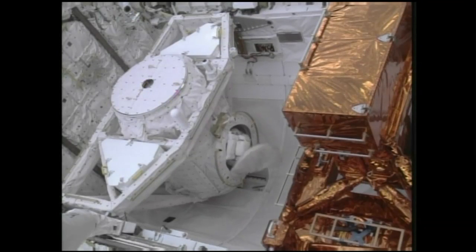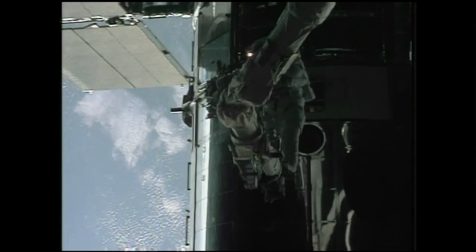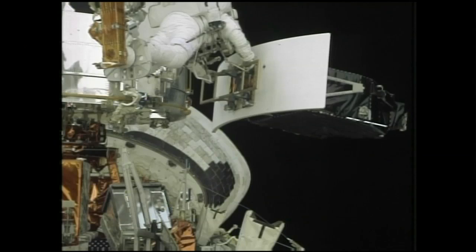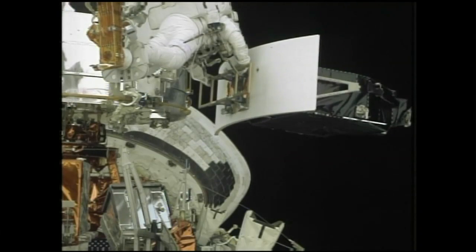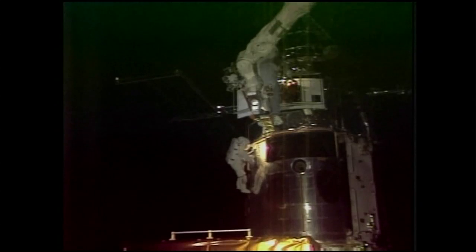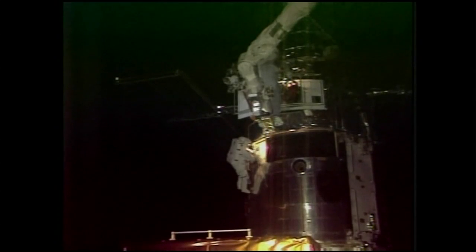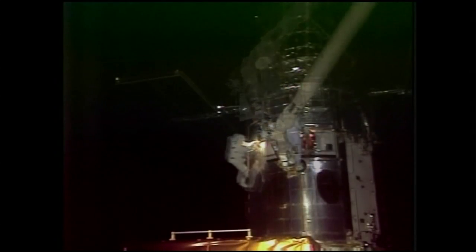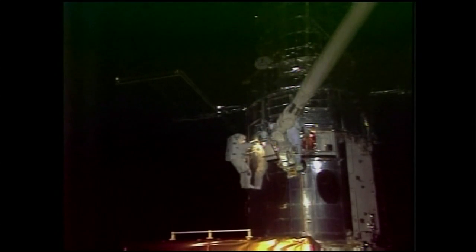Today we had the first spacewalk on the mission and there are two major activities. The first: we're changing out the Wide Field Planetary Camera 2, which was installed in the first servicing mission, and we're putting in the new generation Wide Field Camera 3. So the old workhorse instrument is now being replaced by the new one. It took a while to get it done. There were some issues with the EVA trying to get the camera out, but the crew did a fantastic job and worked through it. And we got the new camera in.